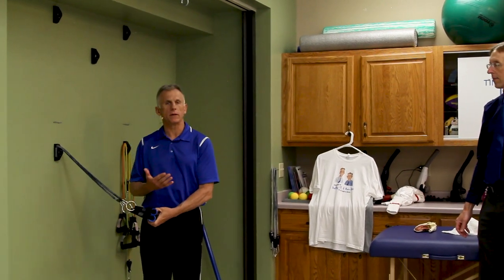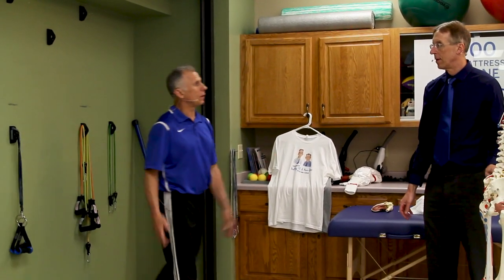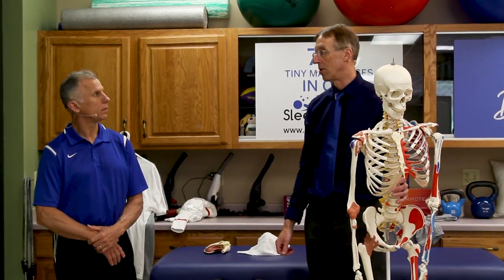Probably don't do three sets when you start while it's still injured, but as you get stronger, that's the goal — 10 external rotations, then 10 scapular retractions, three times in a row. Three fairly simple exercises that will make a big difference in your shoulder.